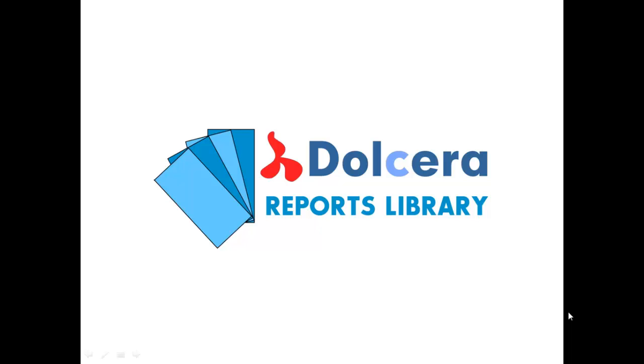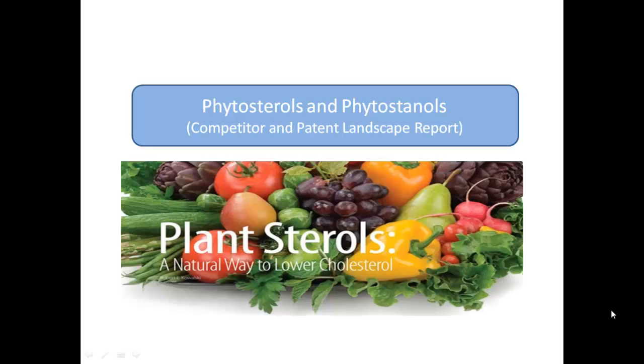Welcome to Dolchera Reports Library. This is a short video on the Phytosterols and Phytostanols Technology in Competitive Landscape Report.